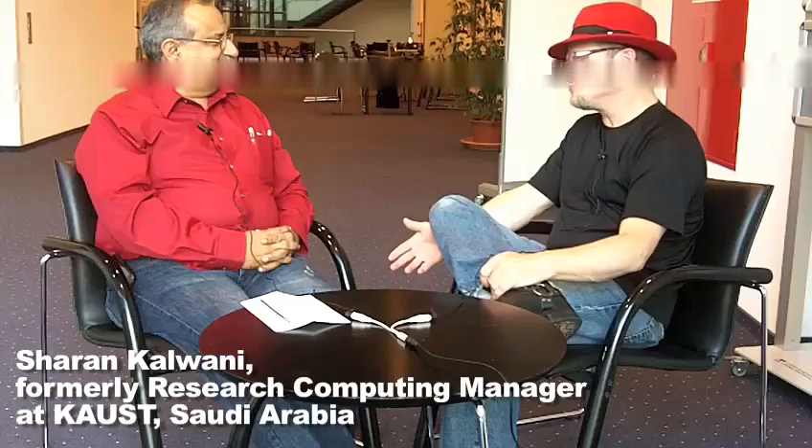I'm Rich from Inside HPC, and my guest today is Sharron Kelwani. Sharron, you've been in the HPC industry a while now, and I asked you your title before we started here and the things you're affiliated with. Who is Sharron? What are you doing these days?